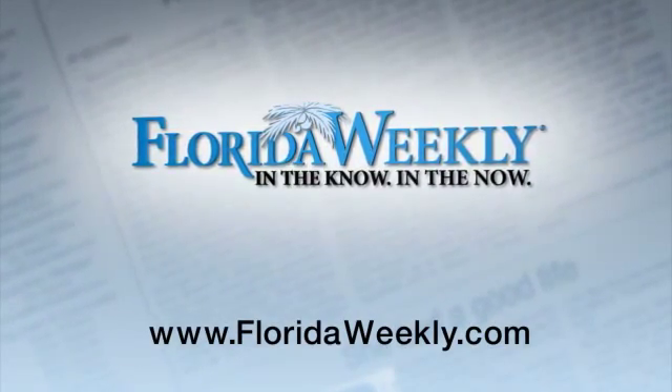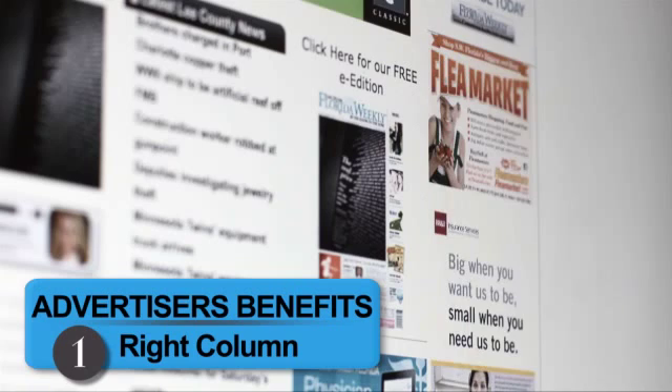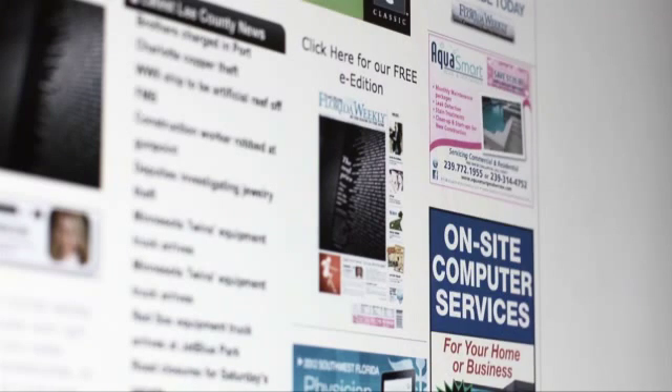When you place an ad in Florida Weekly, one of the greatest areas of exposure is the rotation of ads on the right column of every page on the site. The placement of ads is equally weighted but randomly rotated, ensuring equal promotion and market exposure for all advertisers.